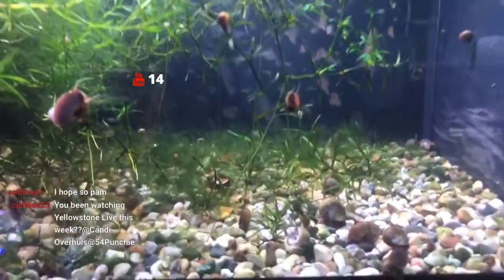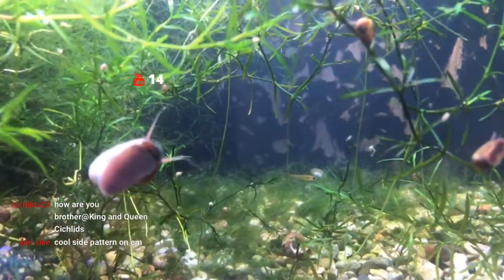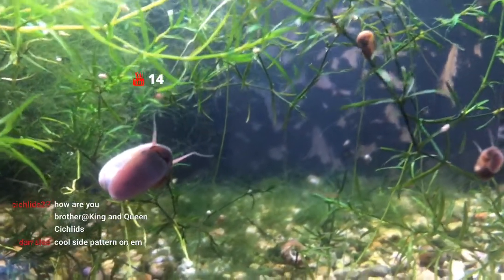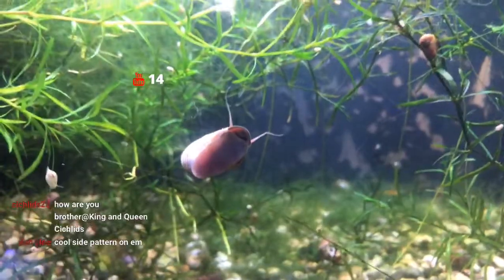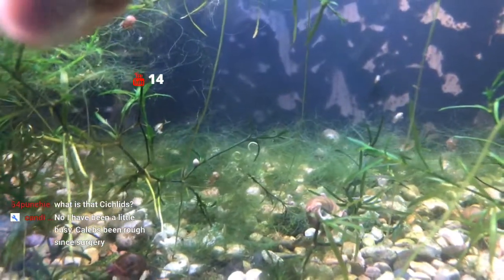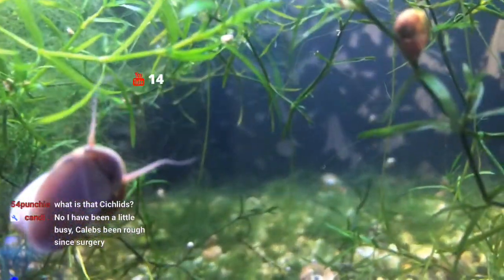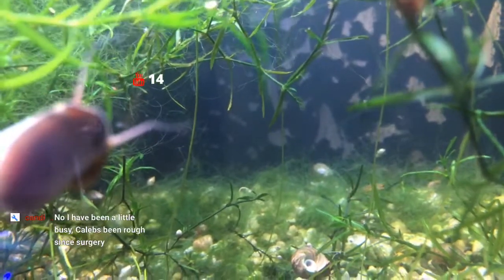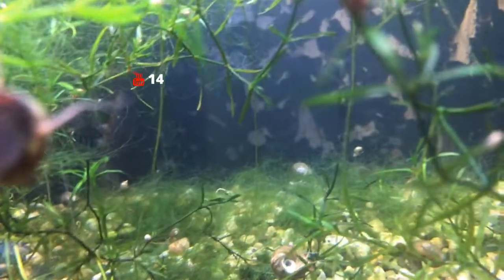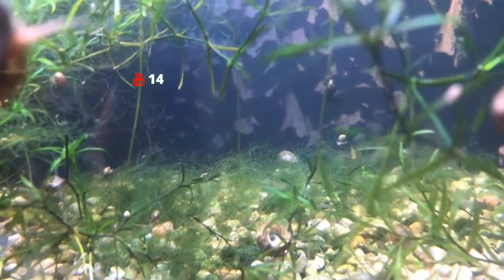We're heading to the next 15-gallon tank. These are the golden teddies, Xenophallus umbratilis. They're going to be hard to find — there's one right there if you look through the snail. There are four of these guys in here.